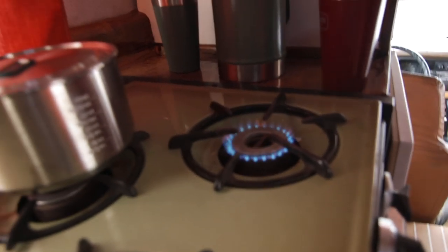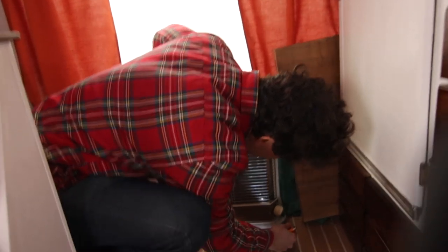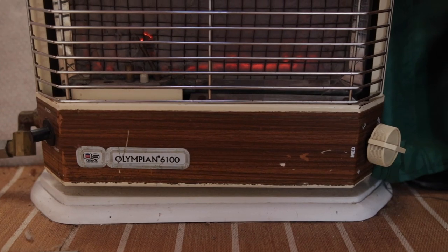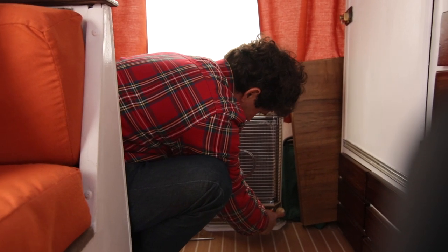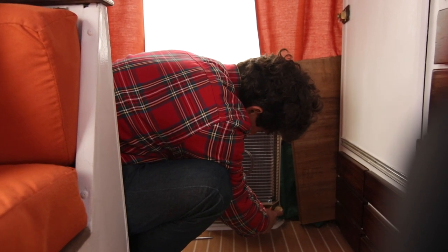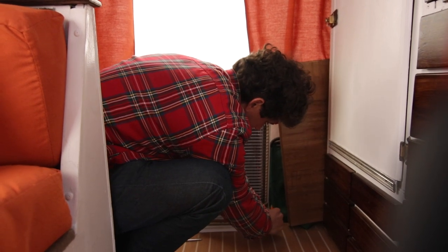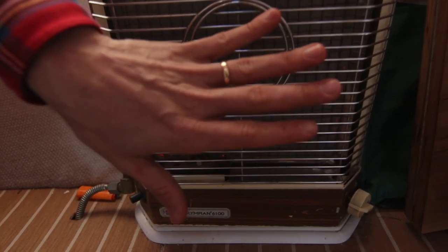Boom — we can turn the heater on. So the way this heater works is it's actually gas. You hold this button in and it starts to put the propane in here and then you let it catch. This thing puts off really good heat. It feels great.